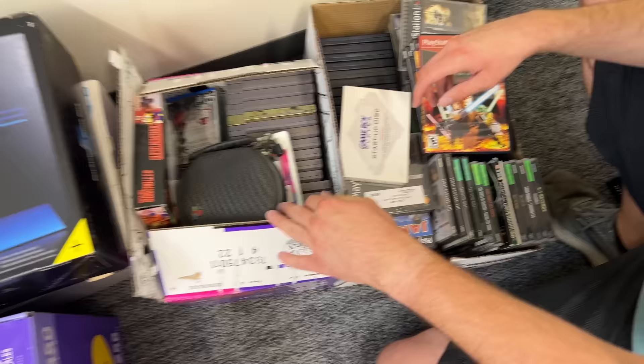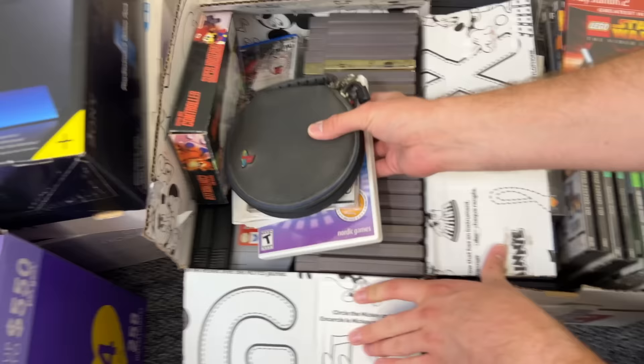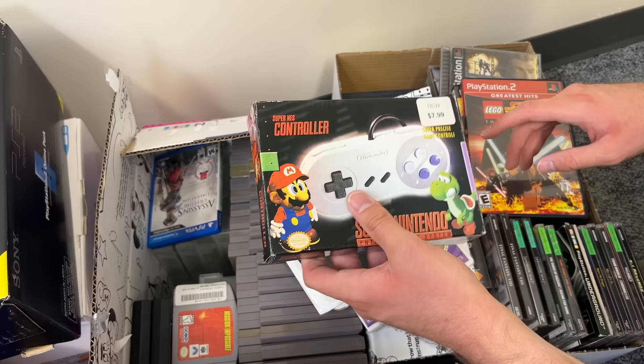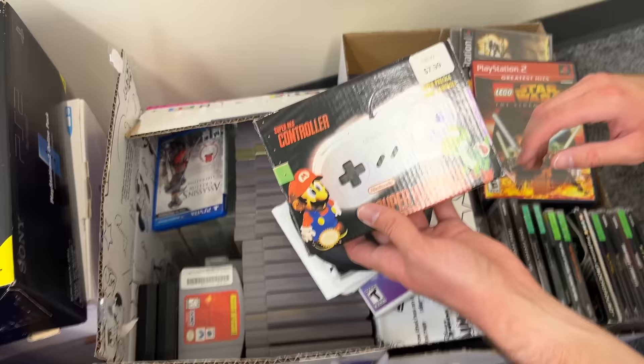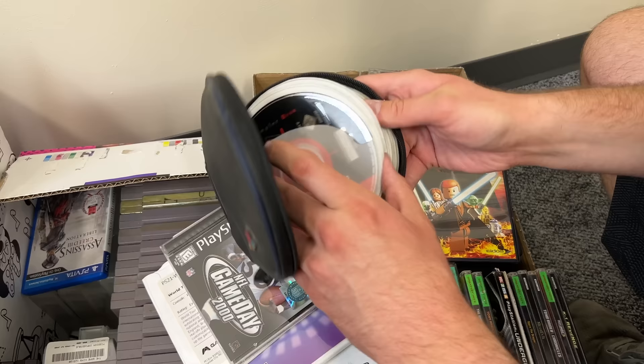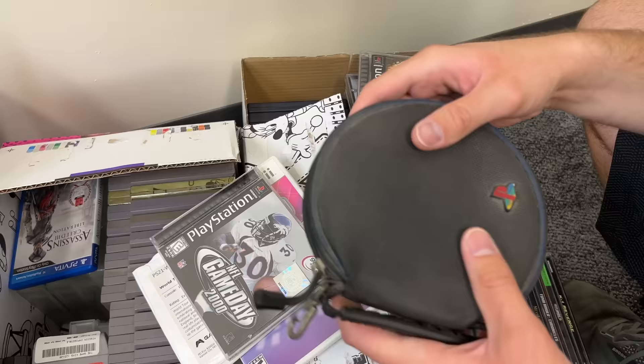We're almost done here but we still got a couple more good boxes left. We have this box which has a Super NES controller box — it's just the box, but it's cool to see that Mario and Yoshi looks pretty dang cheesy. We have this PS1 case which I would assume has some discs in it — yeah, we got some PS1 discs. These might be some of the only disc-only games in the collection, which is kind of crazy to see. Usually when I buy big collections there's a lot of games that are disc-only, but this one is super nice.